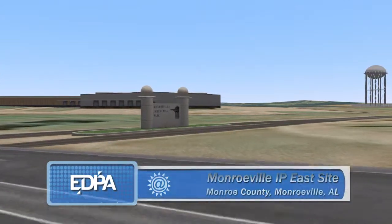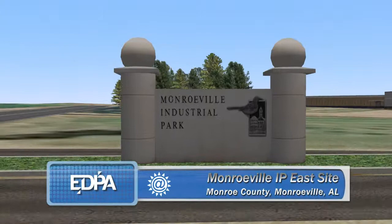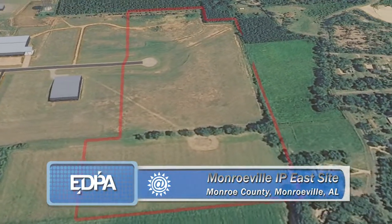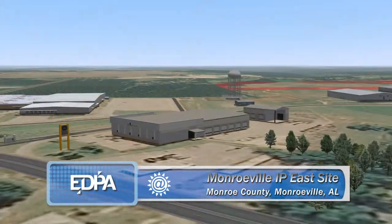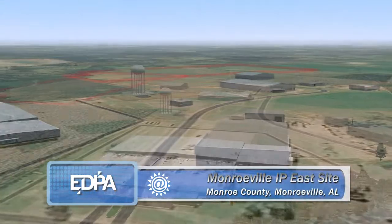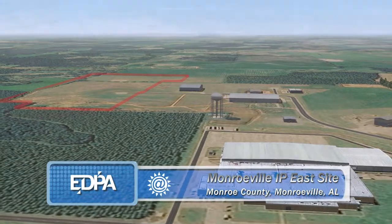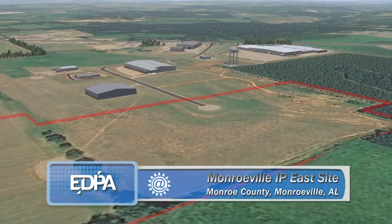The Monroe Industrial Park East offers a large area for business development and production with access to transportation and a trained workforce. This industrial park is an Alabama Advantage site. Simply stated, the Advantage site status confirms that documentation critical to the site selection process is ready for prospective industry. The park also features a speculative building which can be built out to client specifications.